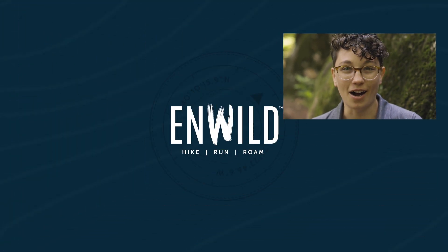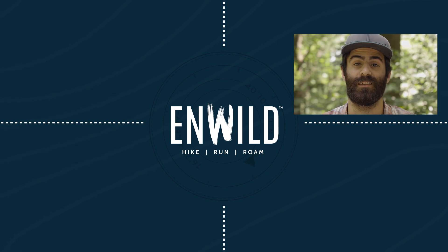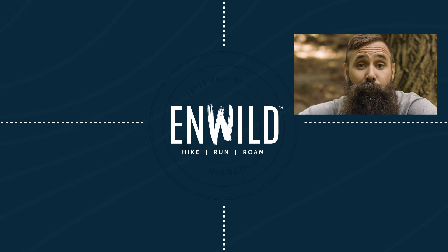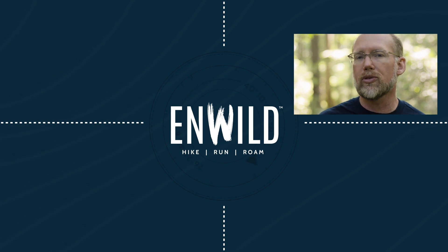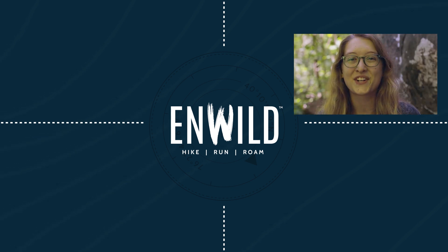Shop at InWild.com for great deals on the best outdoor products, with expert advice and exceptional service. Whether you're hiking, running, or roaming, we'll help you get the gear for your next adventure. Subscribe and follow the InWild crew to get the latest reviews, how-to's, and backcountry education. See you on the trail!